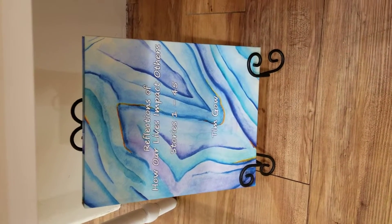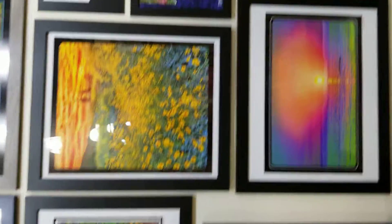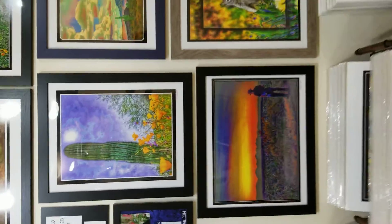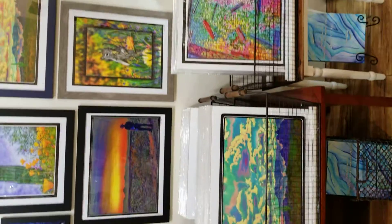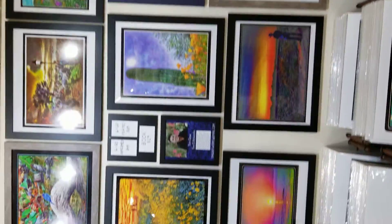Tim also has a book that he wrote himself called Reflections of How Our Lives Impact Others, with various stories that are inspiring for just about anybody. We hope you see something you like here and come in and check us out. We're here 10 to 4 every day but Monday — come visit Tim Gao, thanks!